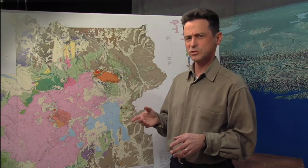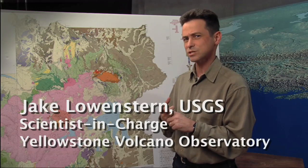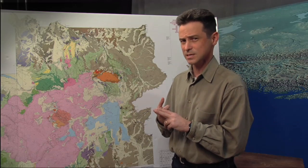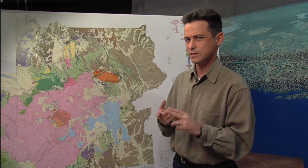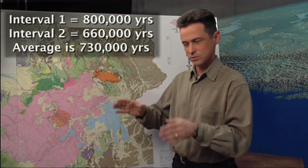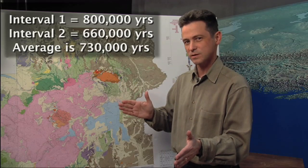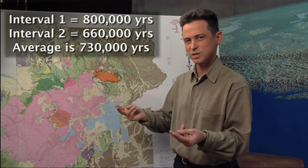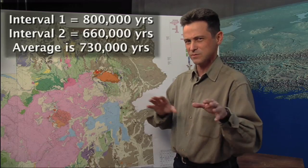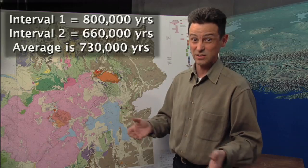When you see people claiming Yellowstone is overdue, usually the numbers they come up with say the last eruption was 640,000 years ago and that it erupts every 600,000 years, so it's 40,000 years overdue. But in fact, if you average the eruption intervals — 2.1 million to 1.3 million, and then 640,000 years ago — you come up with something over 700,000 years. So even by that argument, it wouldn't be overdue for another 70,000 years or so.